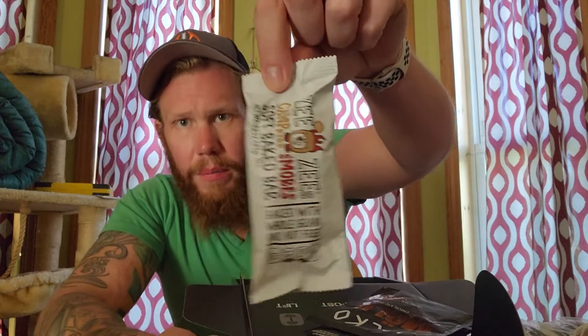Then we have ZZ's Campfire S'mores Soft Baked Bar, baked with whole grain and nut free. It's got nine grams of sugar, 50 grams of sodium, 150 calories, one gram of fiber, two grams of protein. Just another snack to give a shot. Oh, looks like another one — blueberry lemon, another flavor. There's a couple little snacks there.